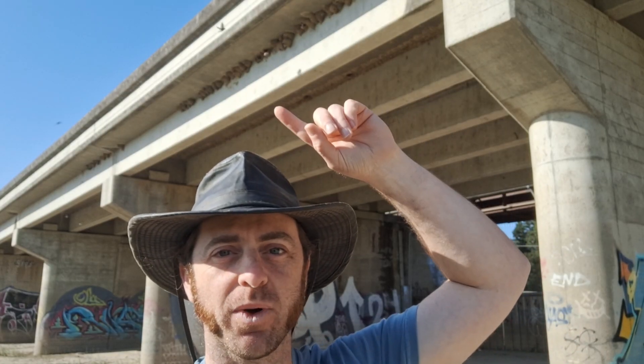Hello everyone, I'm Aaron, a brooding naturalist. Welcome back. These are nesting cliff swallows, and I'm here at a colony and I wanted to share them with you.